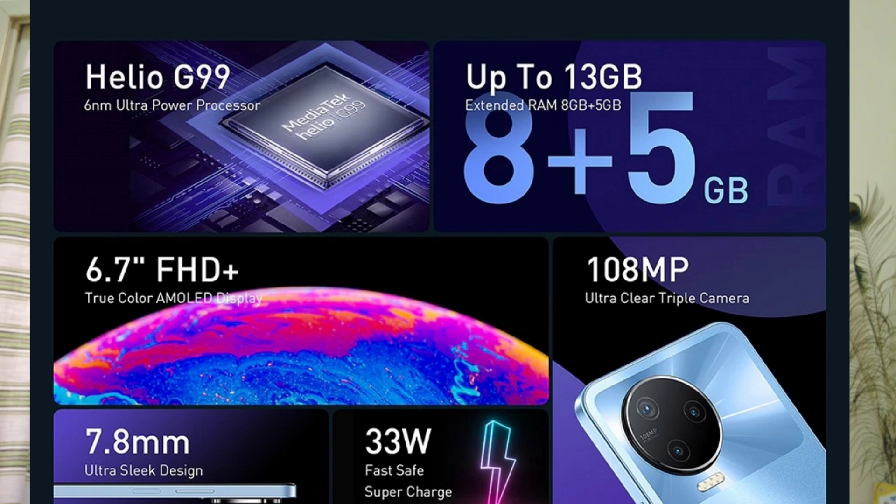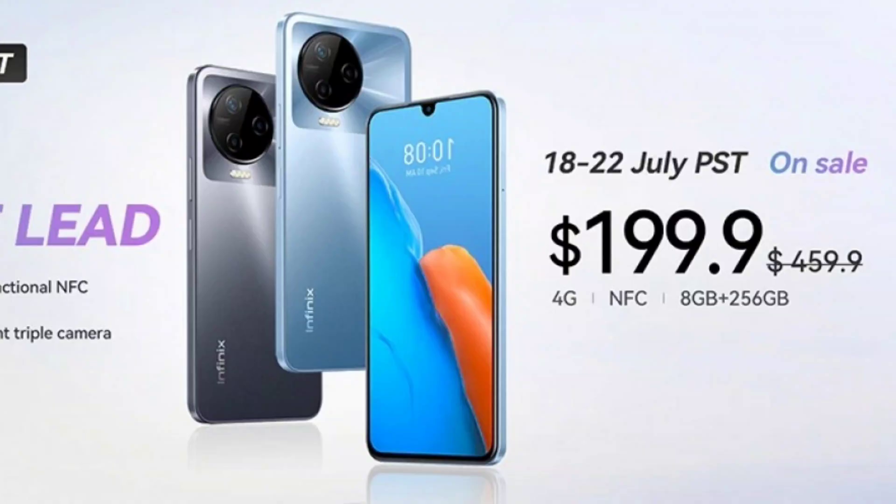The main difference between the 5G version and this version is the new Helio G99 processor from MediaTek, built on the TSMC 6nm node. It features two 2.2GHz Cortex-A76 cores and six 2.0GHz Cortex-A55 cores, plus a Mali G57 GPU. It is paired with 8GB RAM expandable up to 13GB with 5GB of virtual RAM, and 256GB expandable storage.